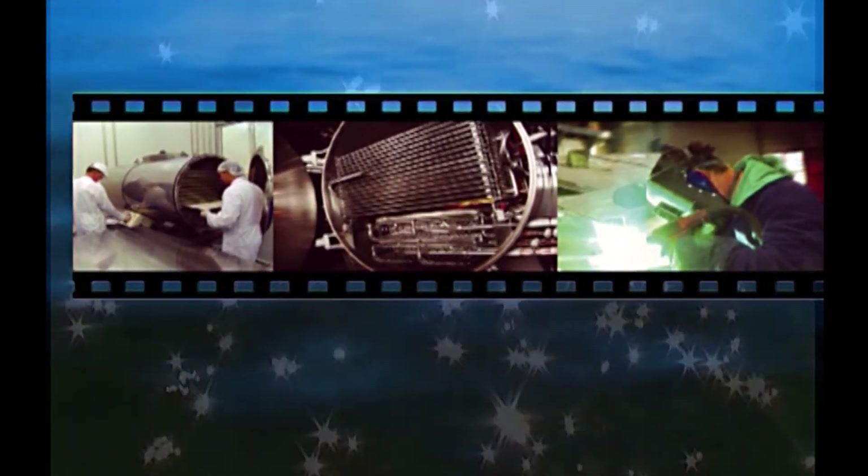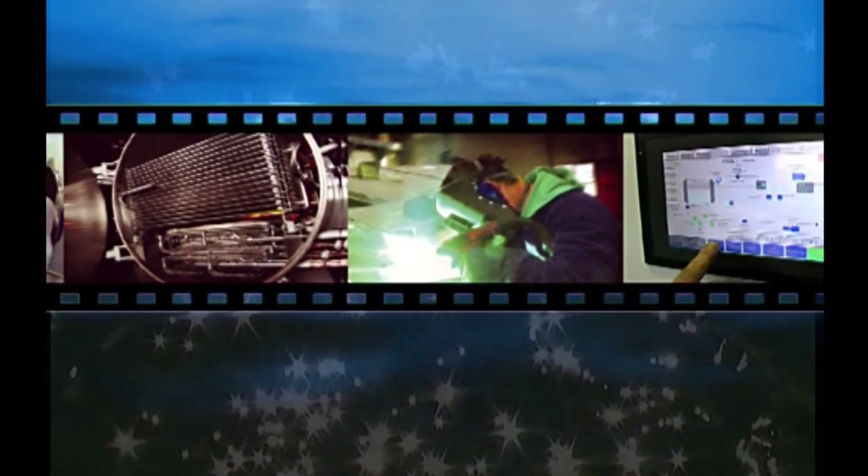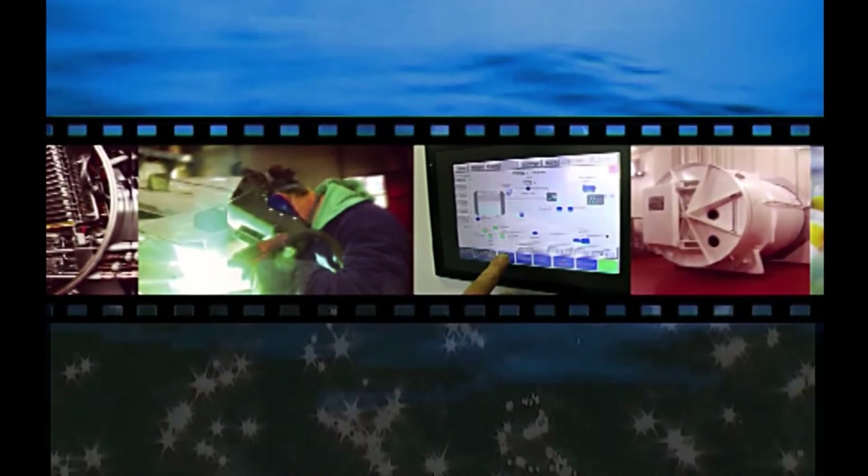Congratulations on joining the network of worldwide operators who have chosen Cudden's innovative engineering products, and welcome to a new world of vast, reliable and cost-effective freeze drying.